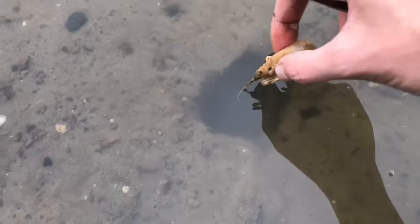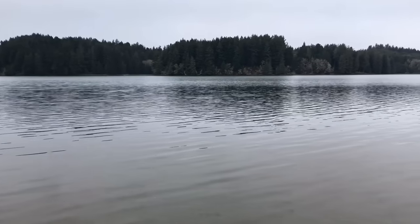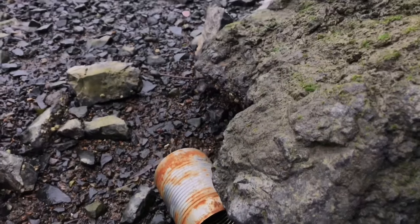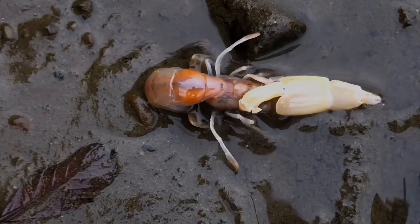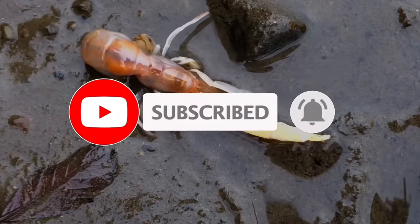I realize that removing a few parasites out of countless millions isn't going to solve this problem. But what I do hope to achieve with these videos is to raise awareness and build a community of people who genuinely care about the ocean and want to help. So if that's you, smash that subscribe button and stay tuned for more videos.